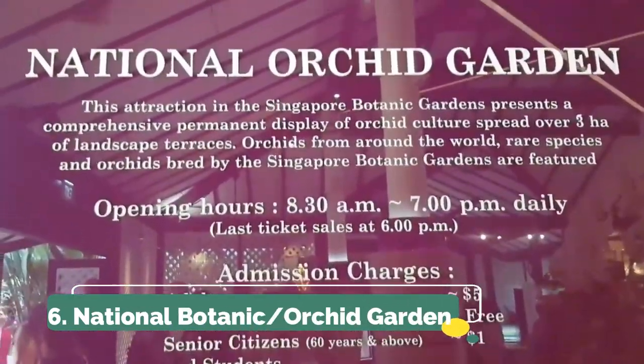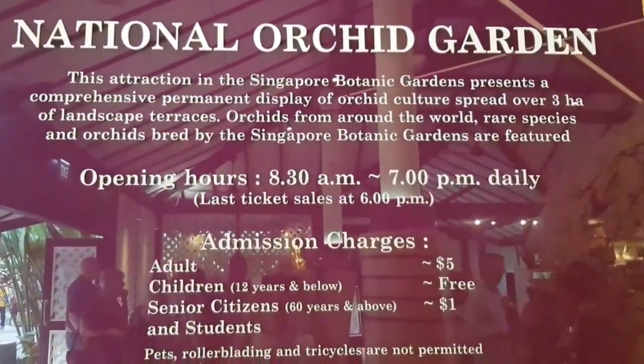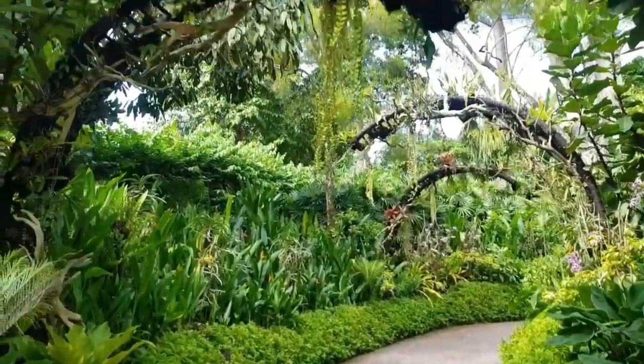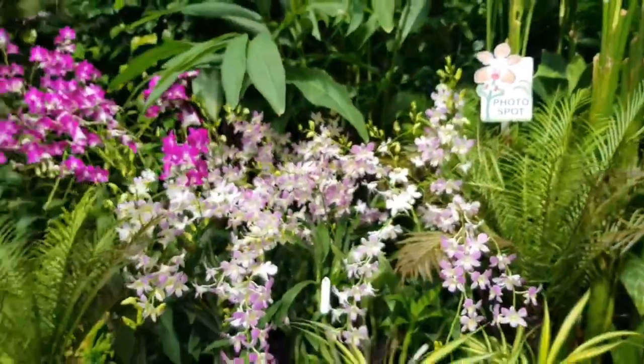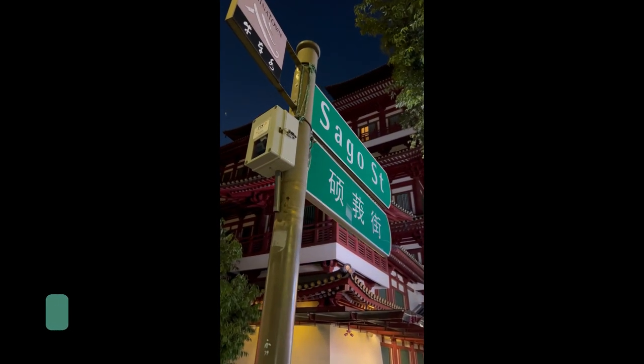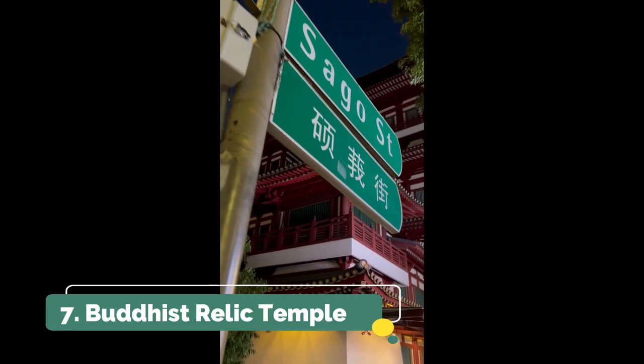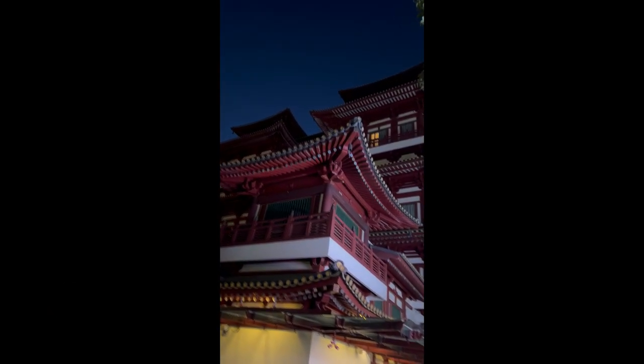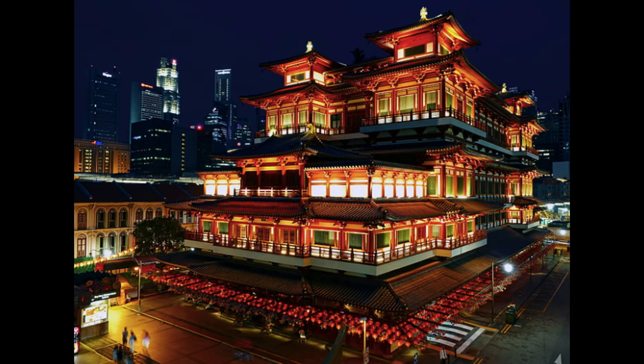Number six: after the Adam Road Food Center, you can take a five-minute walk over to the orchid garden, which is within the Botanic Gardens. You can go for a stroll and check out the beautiful flowers — it's really nice and relaxing.